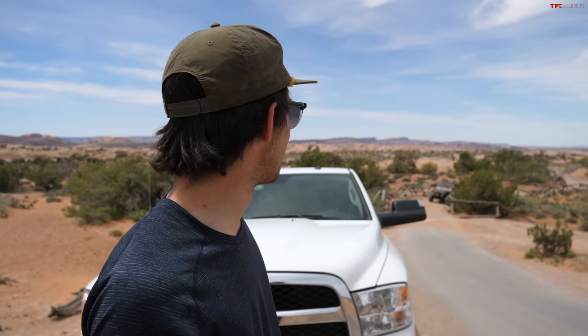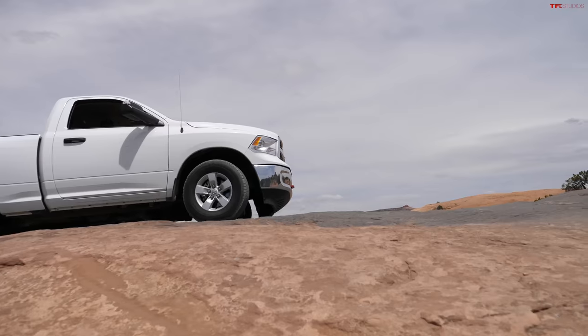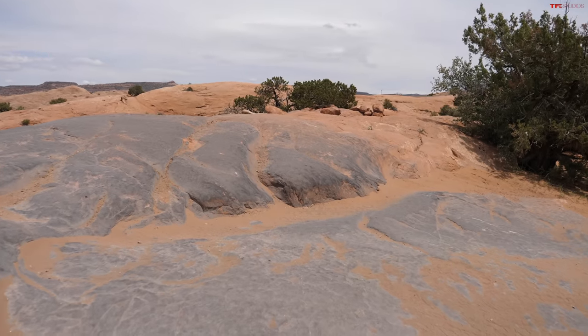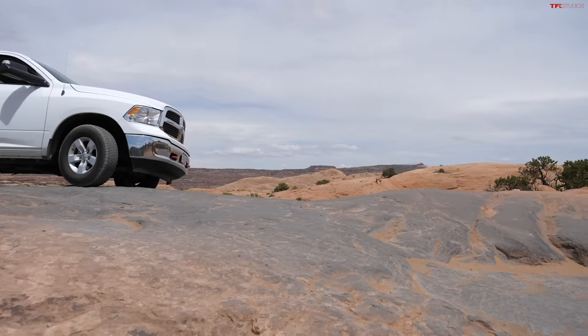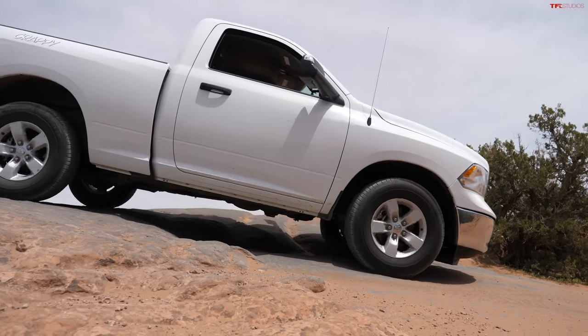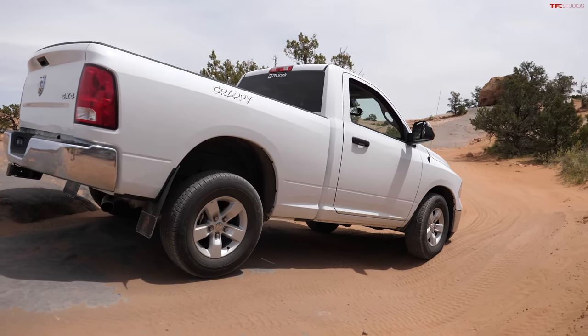Look at all these Jeeps coming through — they're all lifted Rubicons with winches and bumpers. We're letting them pass because we're going a lot slower; we're definitely the crazy ones out here today. It's so hard to see over this hood. I can't see where I'm going at all. Stay further right and it'll be easier. Just taking it nice and slow because we can probably back up and readjust. Just scraped a mud flap pretty good.